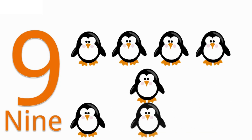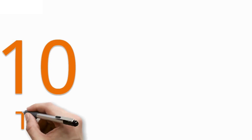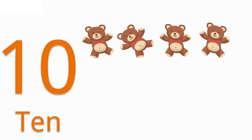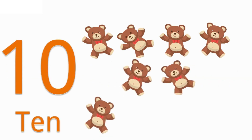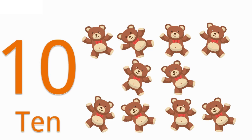9 — N I N E — 9. 1, 2, 3, 4, 5, 6, 7, 8, 9 — 9 penguins. 10 — T E N — 10. 1, 2, 3, 4, 5, 6, 7, 8, 9, 10 — 10 Teddy Bears.